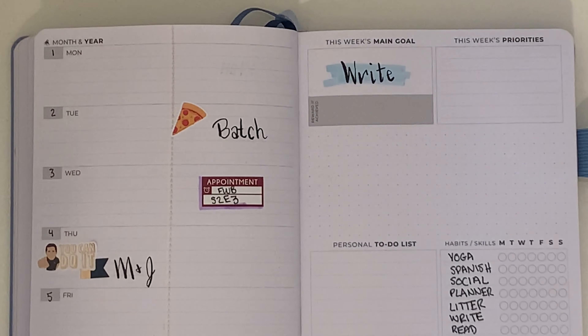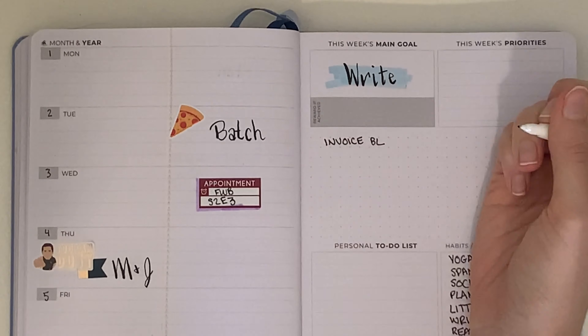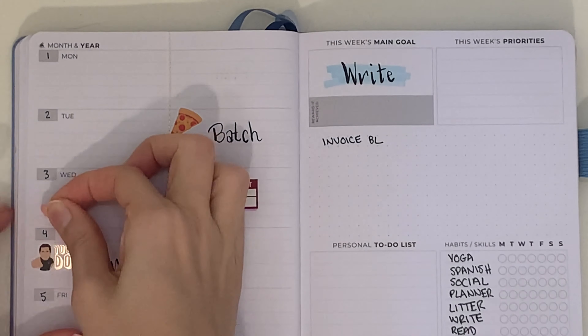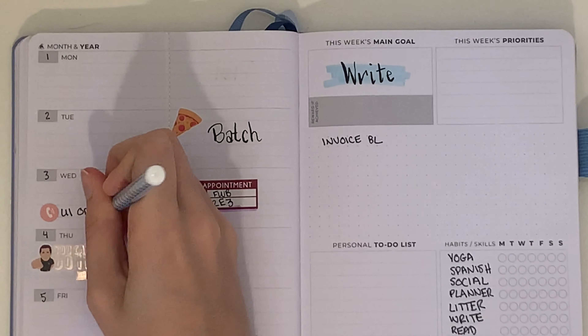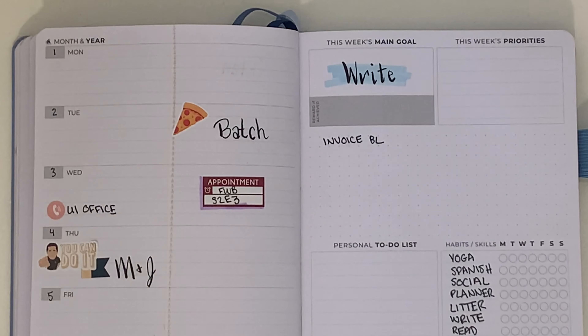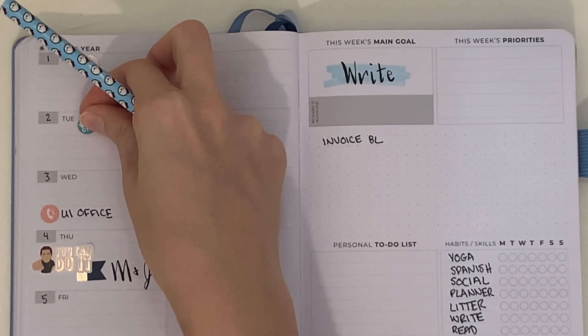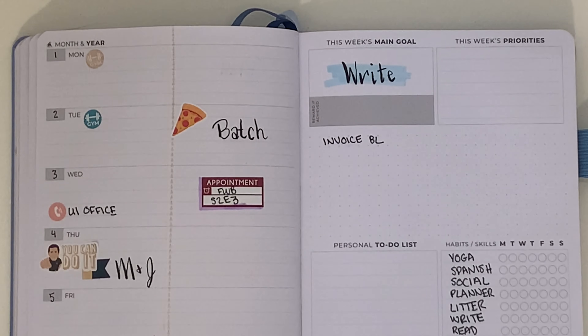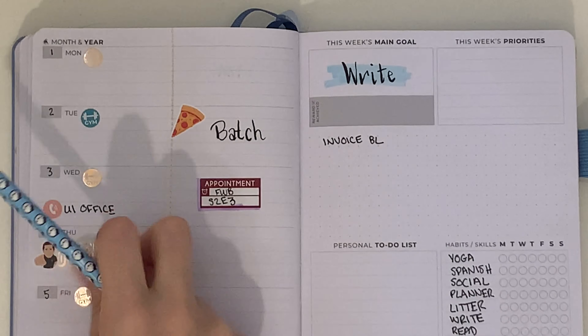Those were the set-in-stone tasks for the week, so I jumped over to fill out my to-dos. I didn't really feel like listing everything out the way I normally do. I wanted to remind myself to invoice somebody, and on Wednesday I wanted to call the unemployment office because we're still having some issues with that, so I put down a circle telephone sticker.